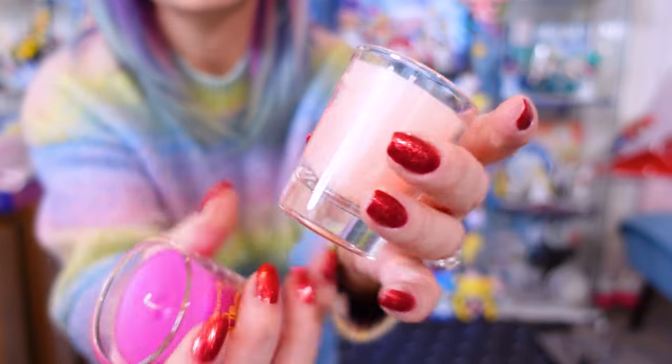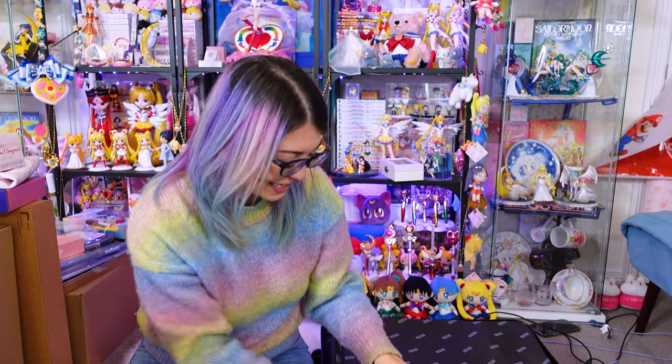But these are a pair of candles. They do say Pretty Guardian Sailor Moon Eternal and they smell really good. They're definitely very floral. I can't wait to light these. Should I light them? Should I just never light them?